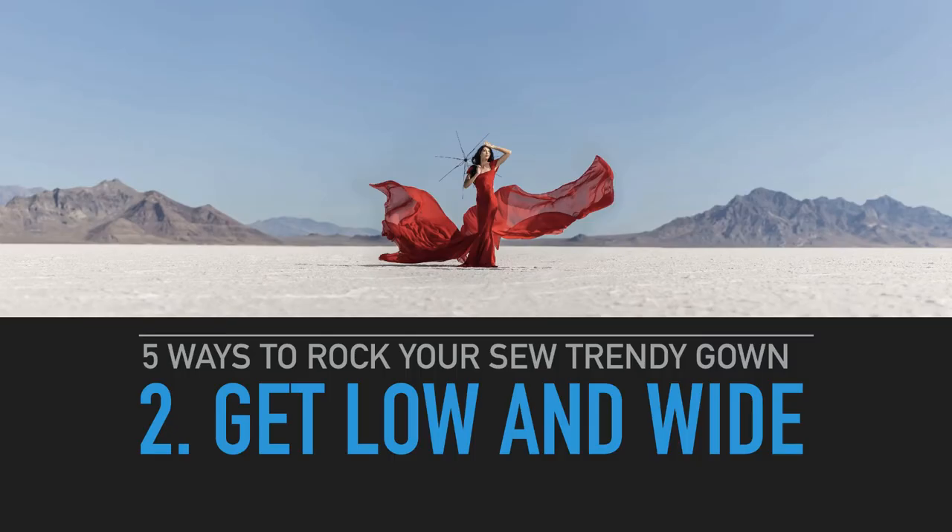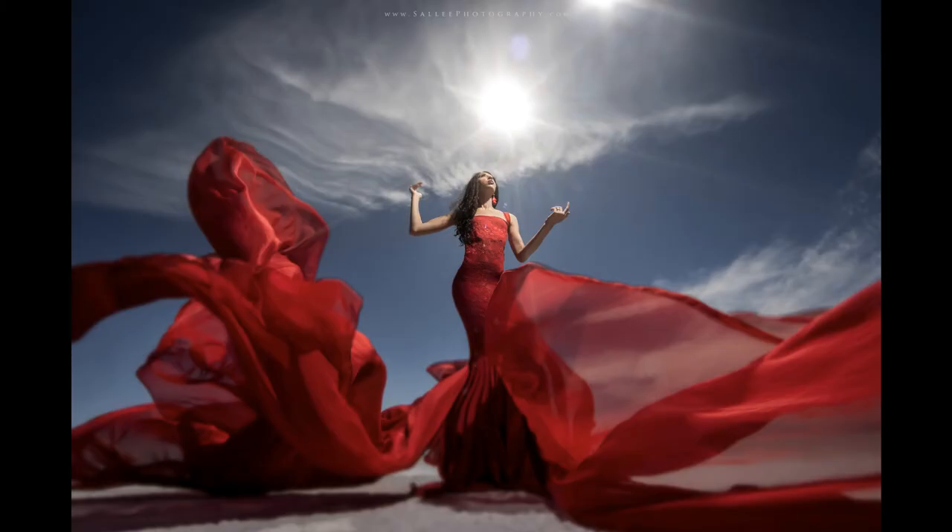Number two on five ways to rock your So Trendy gown: get low and wide. For this shot in particular, the camera is in the salt — I love shooting like that to get the client up in the sky and make it more dramatic. Here's another one with the 14mm spherical lens f/2.8, shooting up into the sky. F/16 will get you a nice little starburst — since this lens has a six-leaf aperture, it'll give you six little points. Kind of neat.